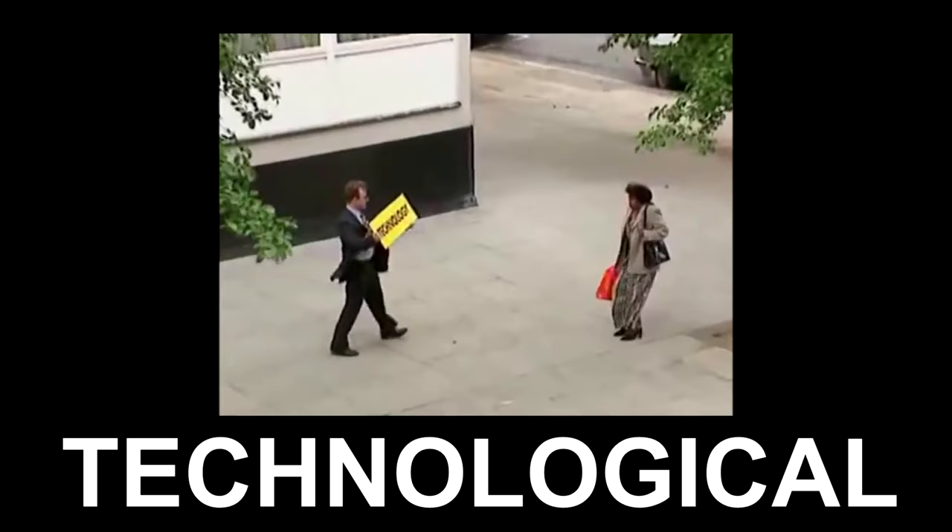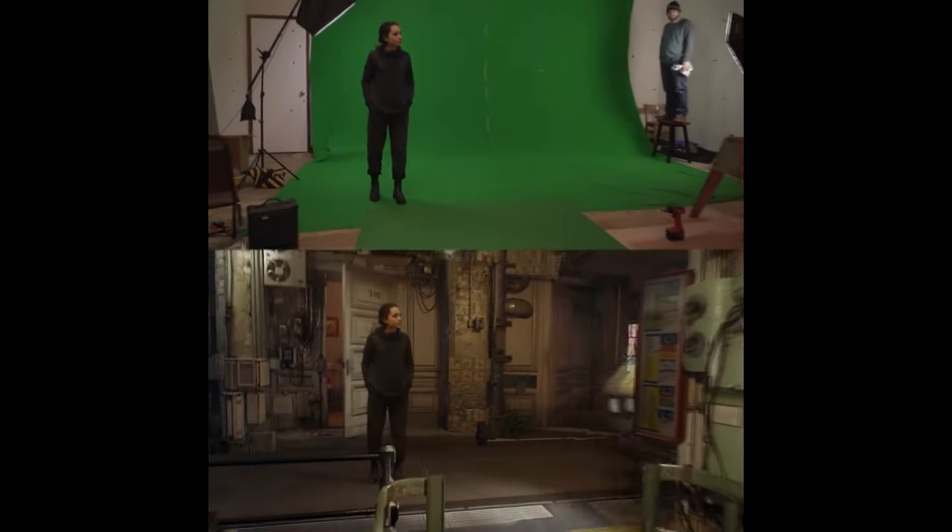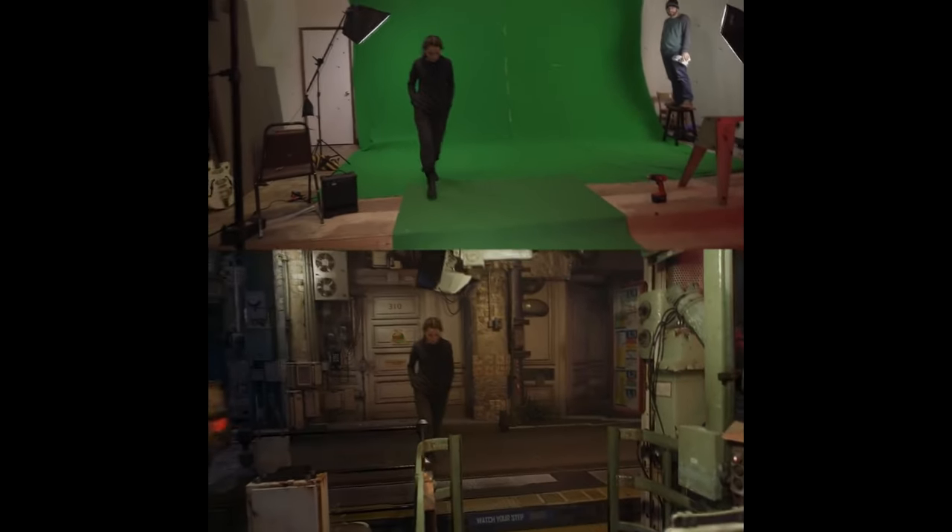Hello everyone, go get some snacks and let's get technological. The power of CGI is really incredible. With minimal equipment, you can make an awesome looking movie.